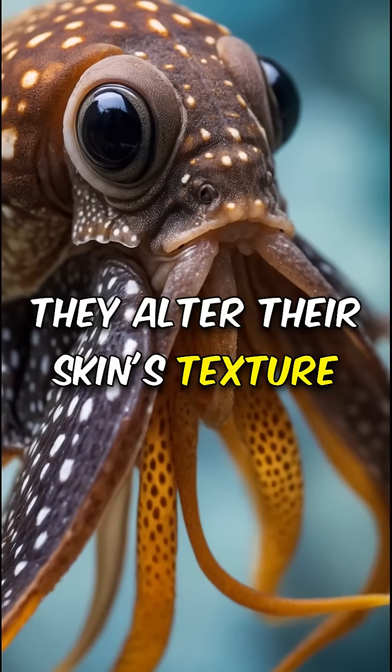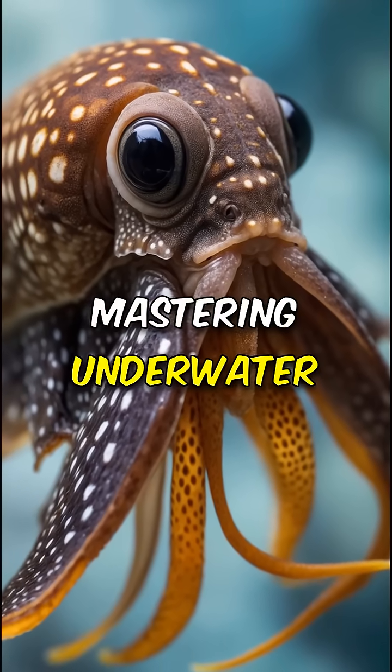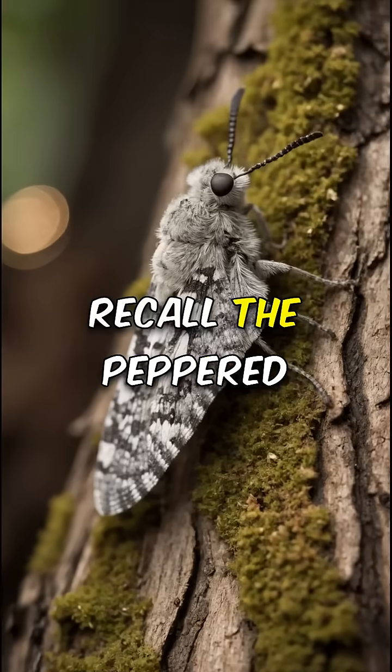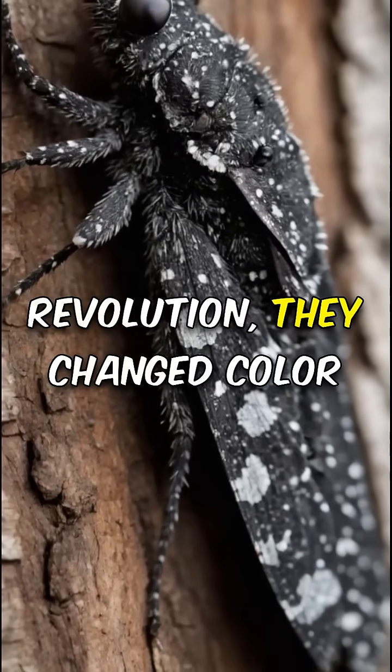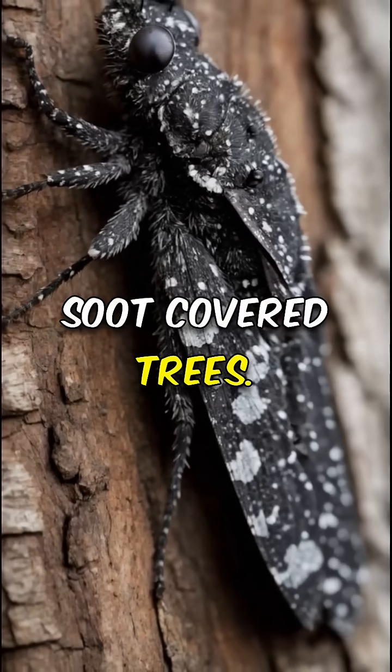Observe the cuttlefish's quick camouflage — they alter their skin's texture and color in moments, mastering underwater invisibility. Recall the peppered moth's surprising tale: during the Industrial Revolution, they changed color to hide from predators on soot-covered trees.